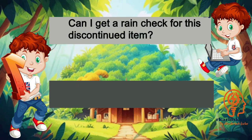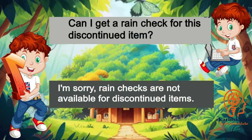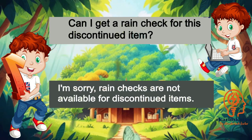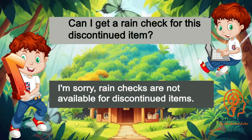Can I get a rain check for this discontinued item? I'm sorry, rain checks are not available for discontinued items.